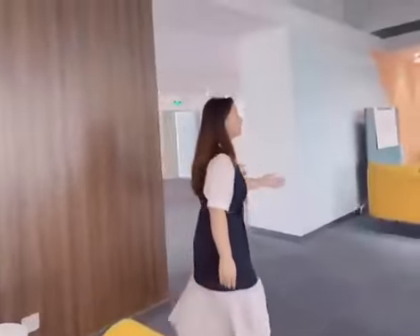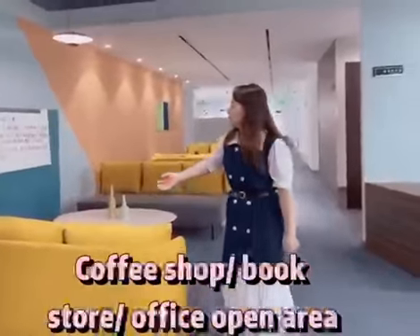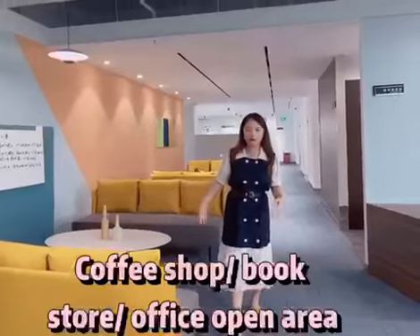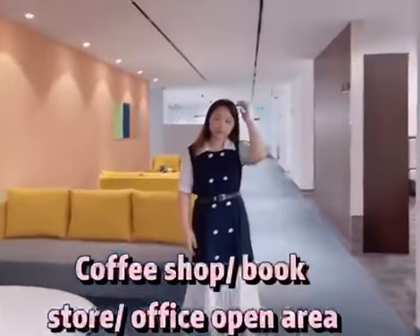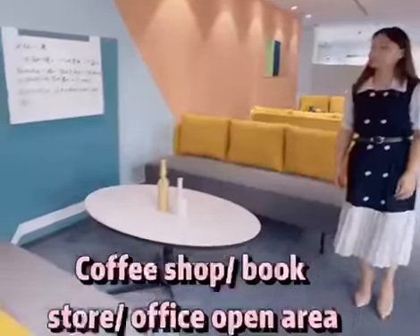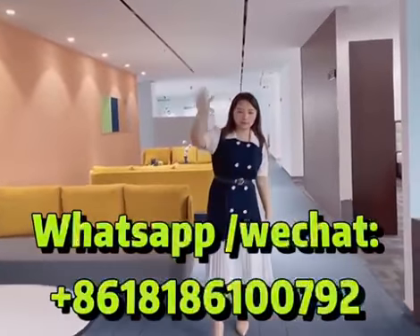I think this works great for meeting areas and also maybe at a coffee shop. Contact me — see you!